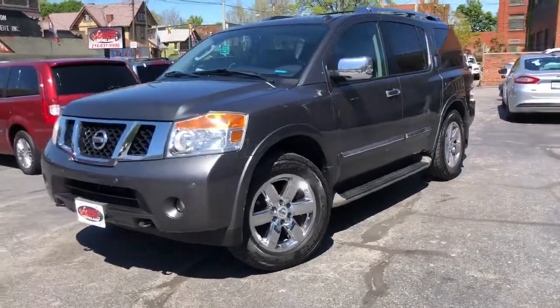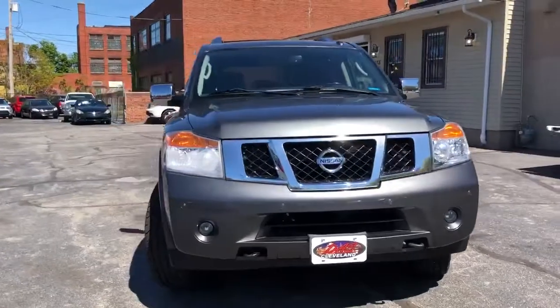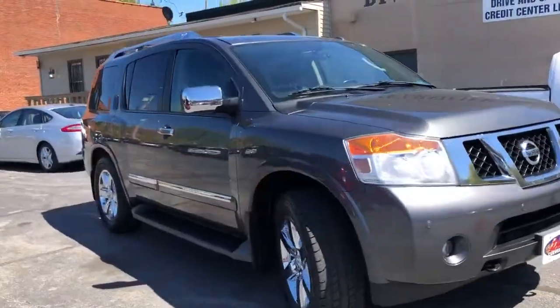Hey folks, you see it. That's a 2011 Nissan Armada Platinum, top of the line.